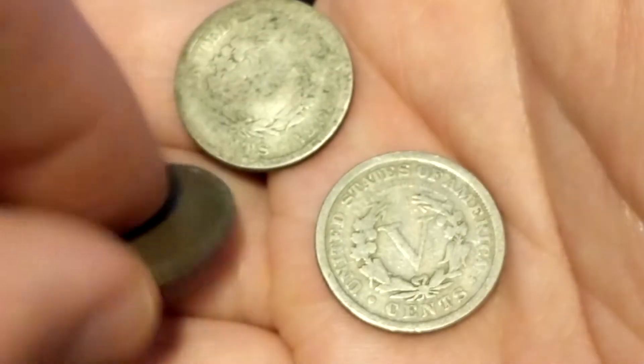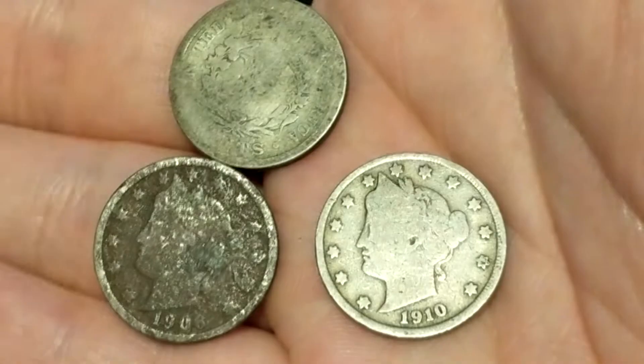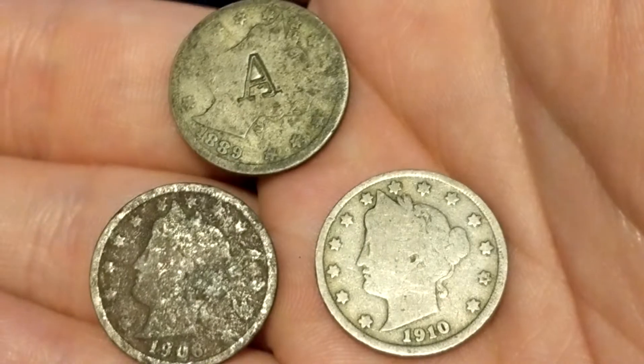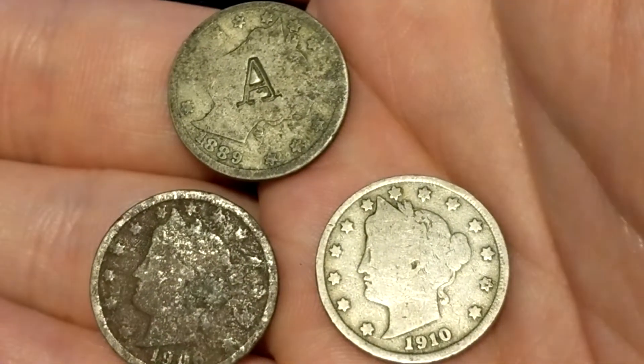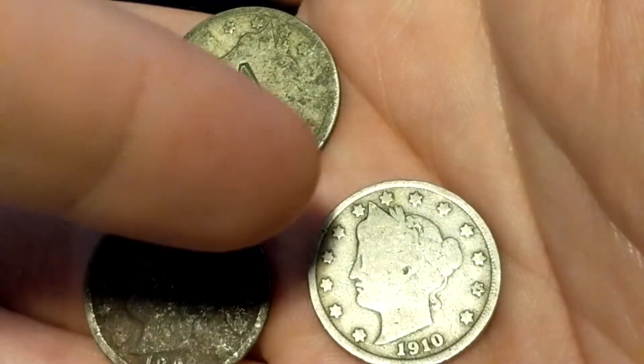Found a couple of V-nickels. This one's in pretty poor shape — 1906. This one's in decent shape — 1910. And this one is stamped with an A, 1889. I'd say about a dollar a piece on these, maybe $2 for the nicer-shape one.